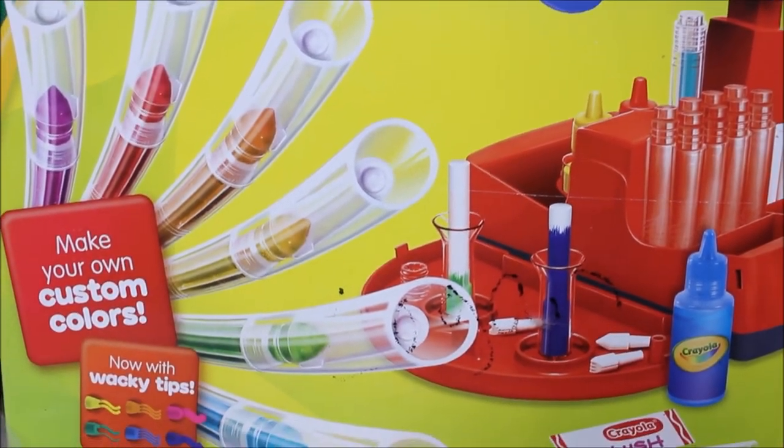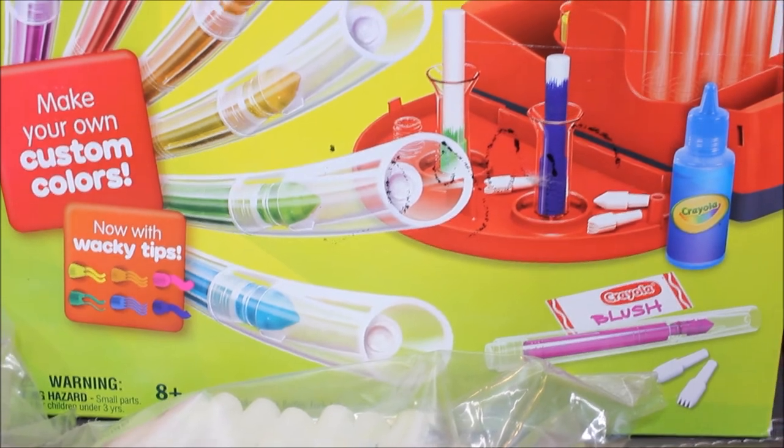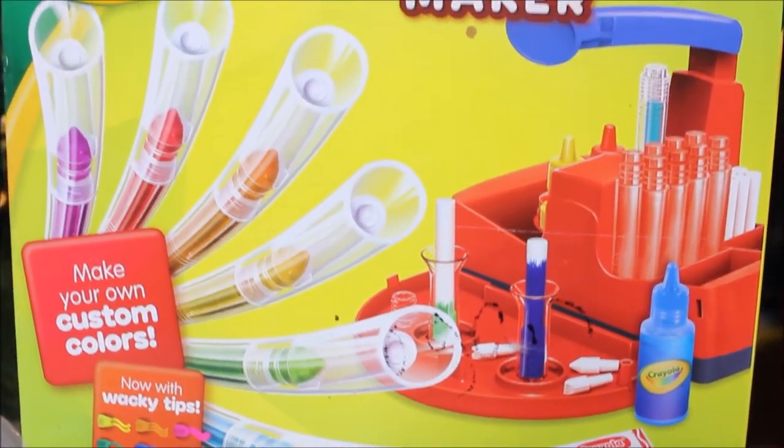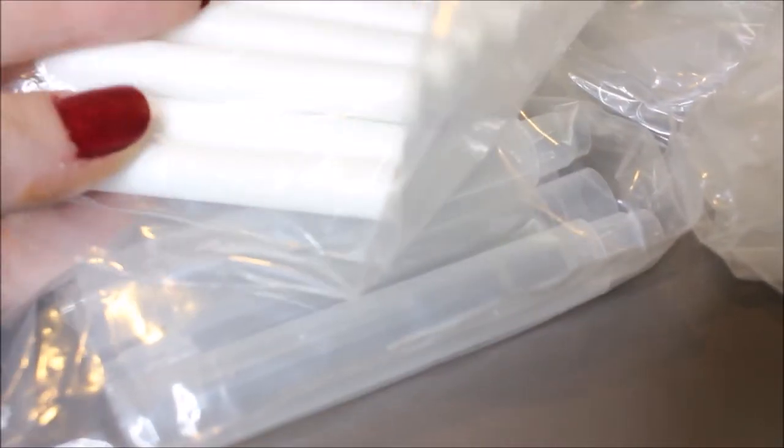This guy right here I found on clearance. I'll find it on Amazon to link it. It's just a marker maker. They have all kinds of Crayola stuff and it'll probably be shown in my art toys video too, but I love these because it shows how markers are actually put together. It's kind of helped my kids look at things a little differently — like how they're made.